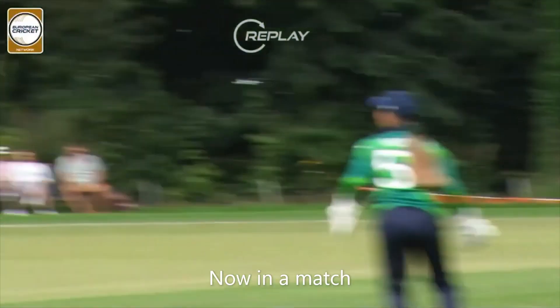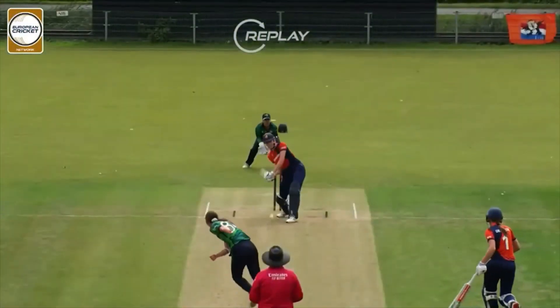And this is exactly what the Dutch need. 42 for one after five. Give me some of that. That is a great shot.